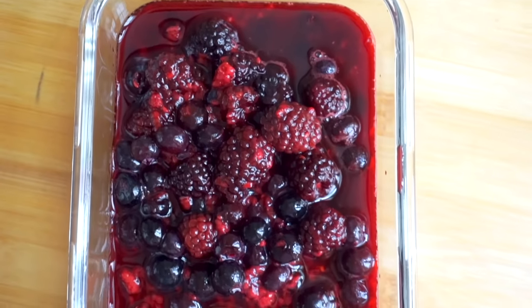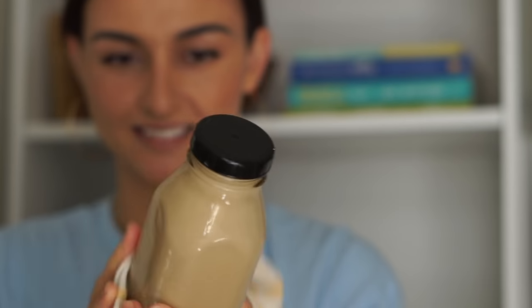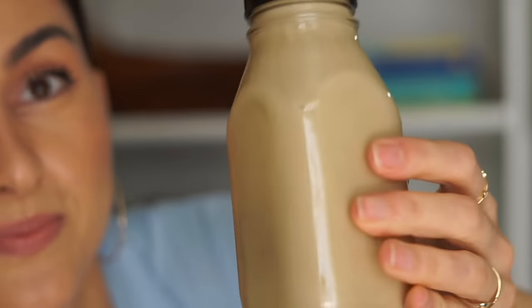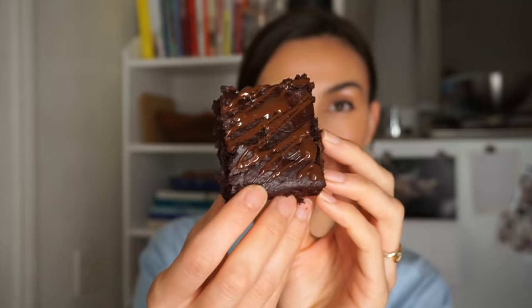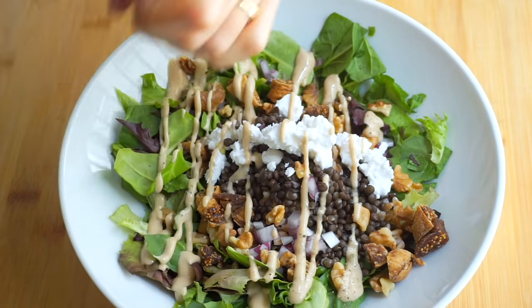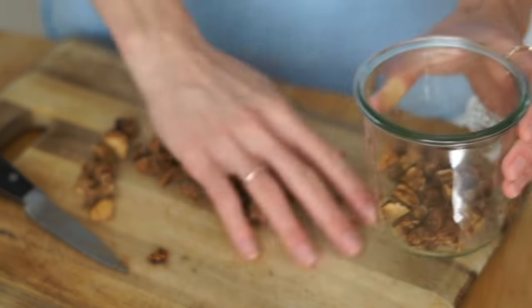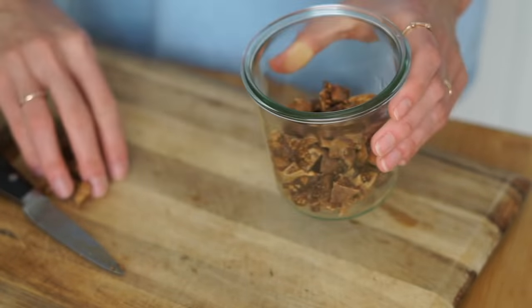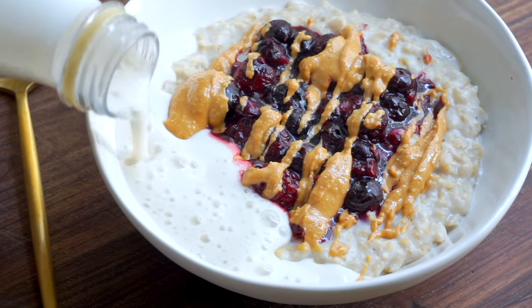Today we're doing some meal prep and self-care, and I think these go hand in hand because it's really all about taking care of future you. I love to cook but I do not love to cook every single meal from scratch. So what I do instead is make extra when I am cooking. If I'm going to make a sauce, I make a whole bottle so I have it throughout the week. If I'm going to make a grain or a legume, I make extra — and that is how I'm able to make really delicious meals throughout the week in a matter of minutes.